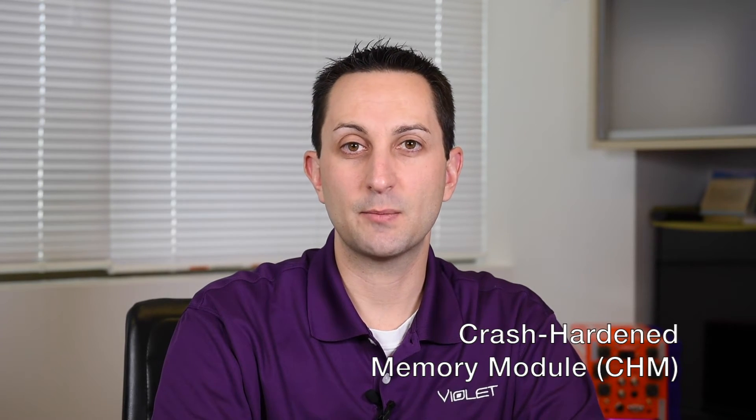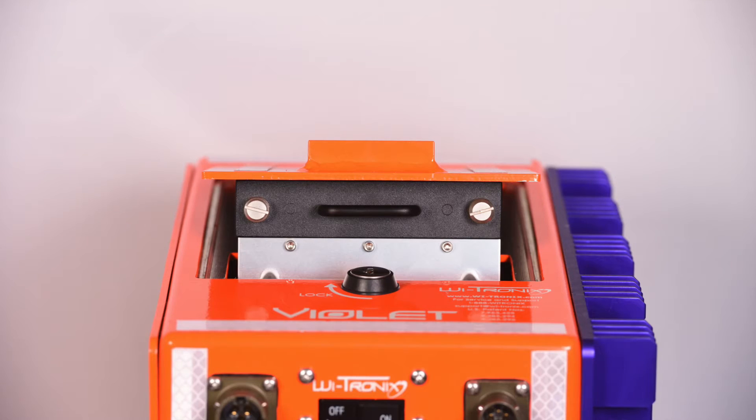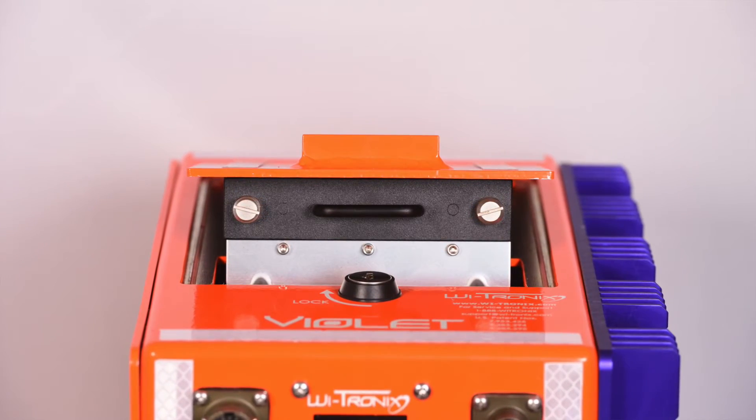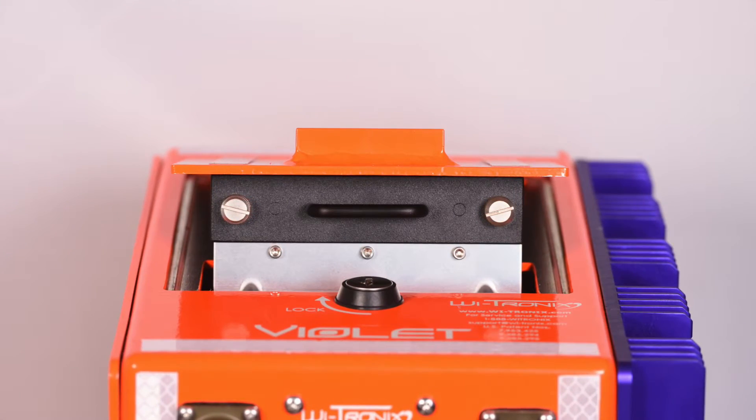The crash hard memory module is the device that protects critical event recorder data from an incident that may have occurred. These devices have to withstand intense impact, heat, and other significant forces in a train accident. PTC event recorders record PTC messages from the PTC system. Positive train control is being released in the U.S. and can actually stop a locomotive during unsafe behaviors.